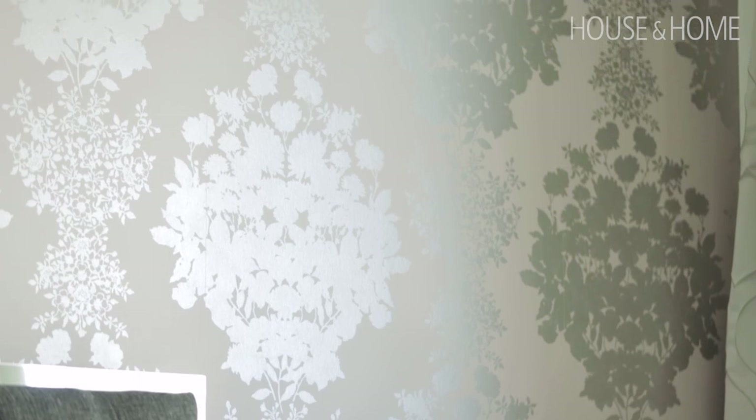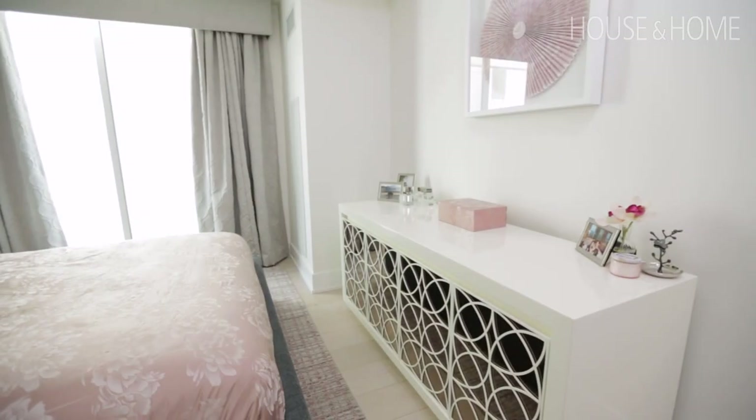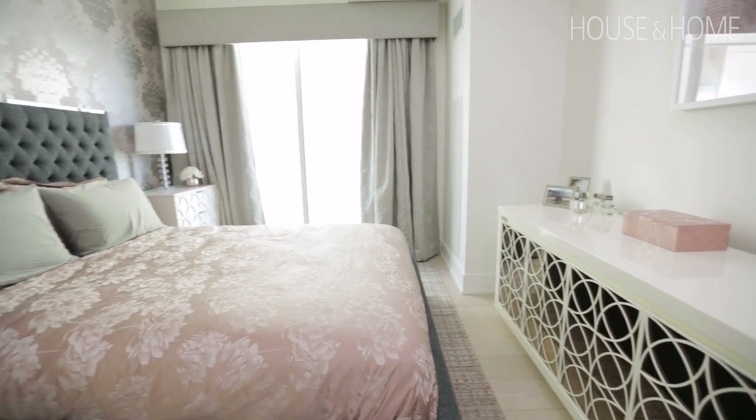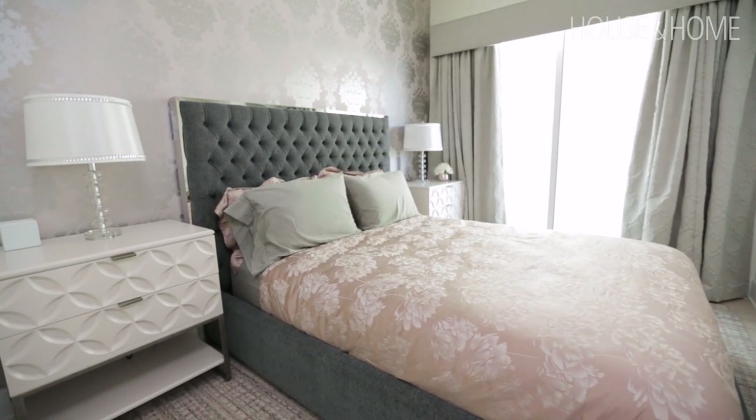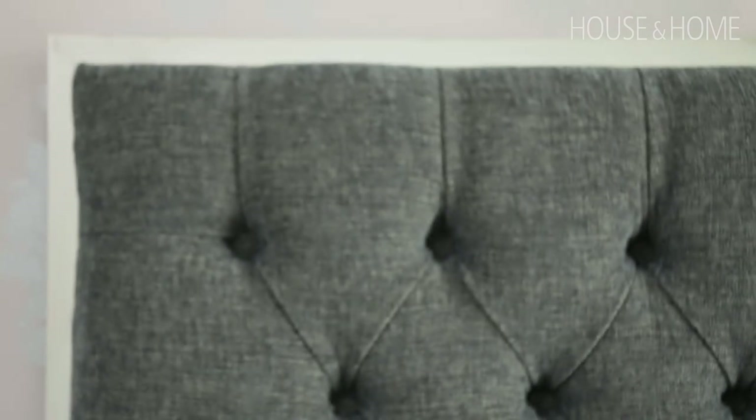We chose to do the wallpaper on the accent wall because that's the wall you look at when you come in — it really just frames the whole headboard wall. The headboard has a nice chrome detail around it as well, so everything layers nicely on that wall.